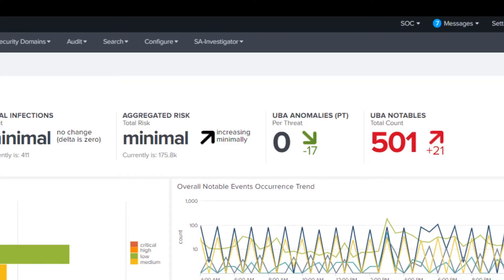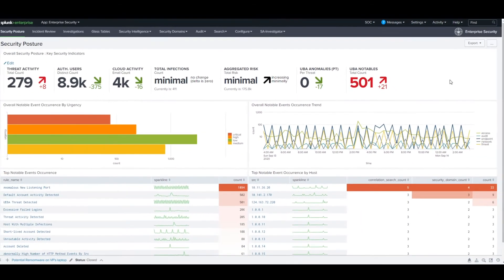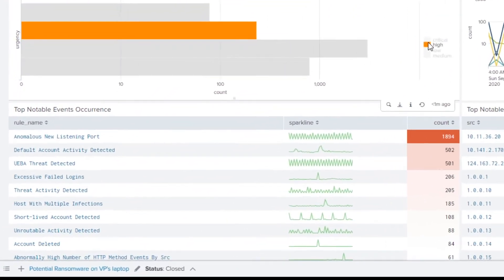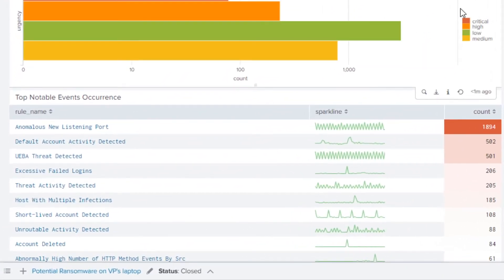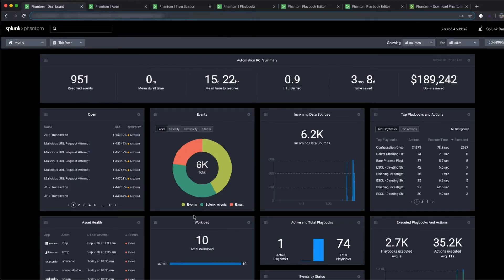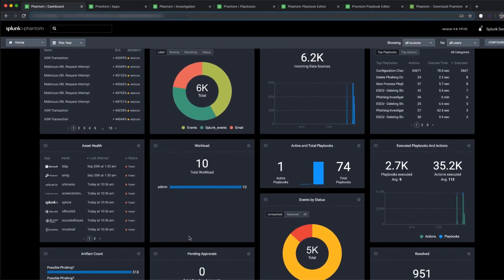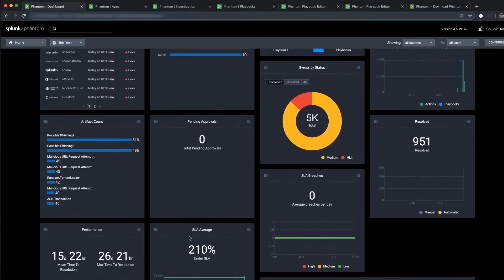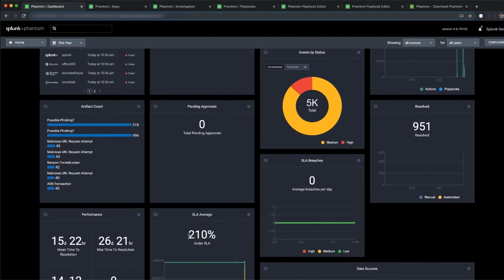Splunk brings centralized data ingestion and analytics to monitor and correlate activity across the environment. Splunk takes Zscaler logs and provides broad context for security alerts. The API integration with Splunk Phantom enables automation across detection, investigation, and response — taking action within Zscaler to mitigate the proliferation of threats.